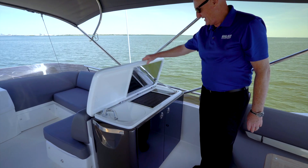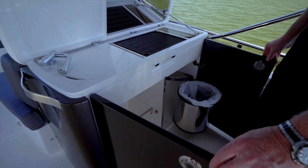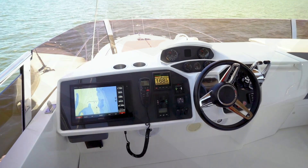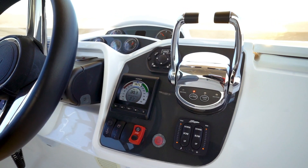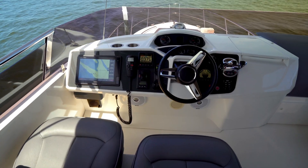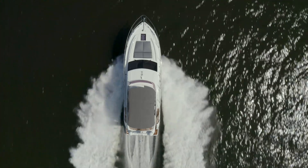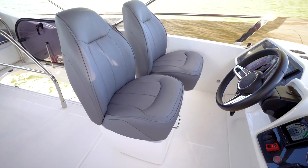Just forward, you'll find a smokeless grill, a large galley sink, and additional storage. The helm is located to port forward for great visibility, includes a Cummins electronic engine control, power steering, and a very nice Garmin electronics package. You'll also see the variable speed bow and stern thrusters for great docking and control.